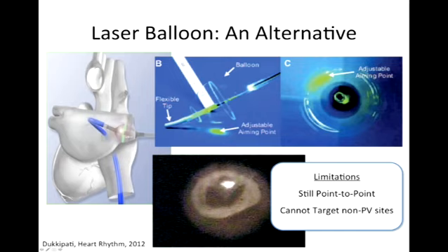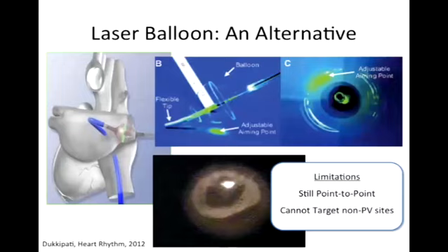But it still has limitations. Doctors want to see the evidence that things work, and these are the questions you need to ask when confronted with new technologies. The limitations are: it's still point to point, so even though you can see where you're going, there's still a risk of gaps — hopefully fewer because you can see. And you can't target non-PV sites — areas in the left atrium triggering AFib that can't be attacked by circling the vein. Still a promising new technology, with more trials coming soon.